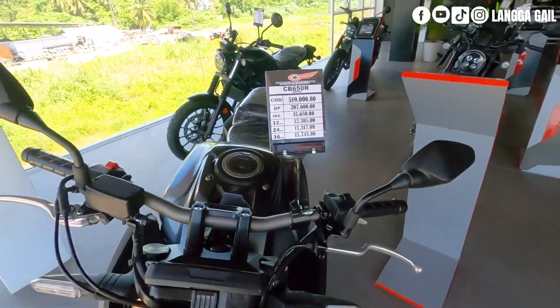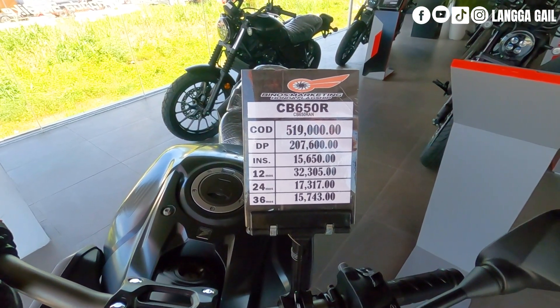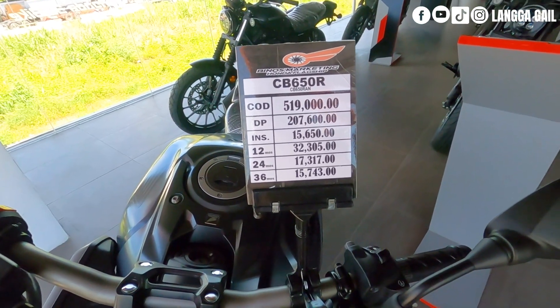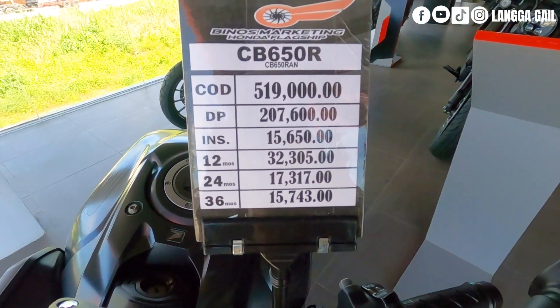Meron siyang presyong P519,000 kung bibili ng cash. Down payment is P207,600. Kung gusto nyo naman ng monthly for 3 years, is P15,743. Meron din pong 24 months at 12 months na bracket.